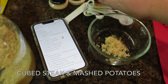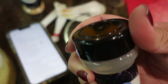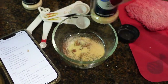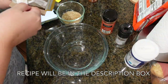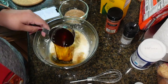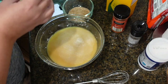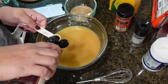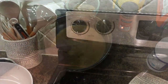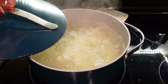Today's recipe is cubed steak and mashed potatoes. I'm starting off with the seasoning for the meat, which includes brown sugar, black pepper, salt, garlic powder, onion powder, chili powder, and paprika. I'll have a link to the recipe in the description box. You'll also want to prepare a gravy that includes chicken broth, beef broth, beef bouillon, onion powder, garlic powder, and Worcestershire sauce. You'll also need an onion.